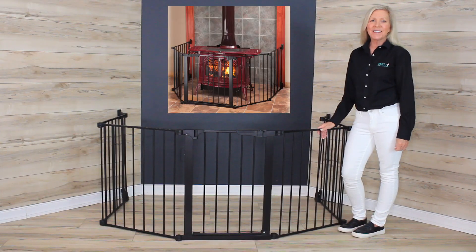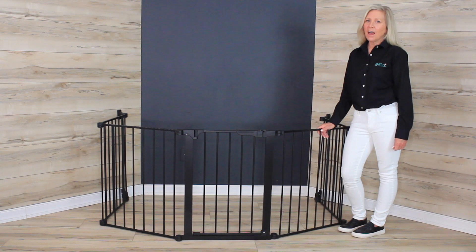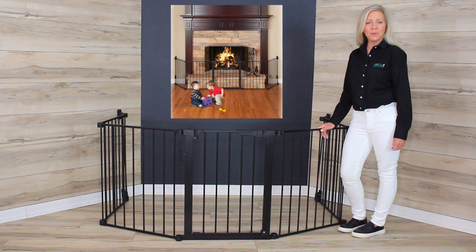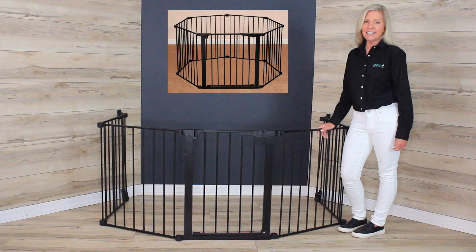The Auto-Close Hearth Gate from Kidco keeps your little one safe from not-in-use fireplaces, sharp hearth corners, or even dirty logs. Immediately out of the box, it fits a standard hearth or up to 128 inches, and it is a unique customizable gate system for odd shaped areas that can even be used as a free-standing enclosure for play or pets.